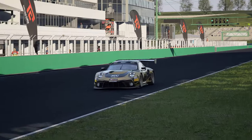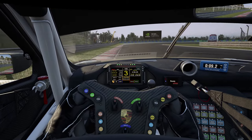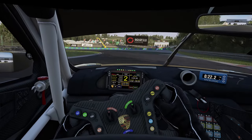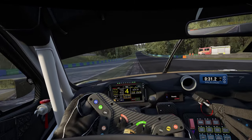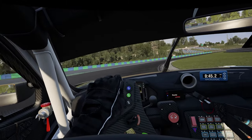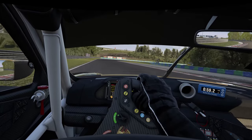And that brings us to the end of our lap of the Hungaroring. Now let's see it at full speed.